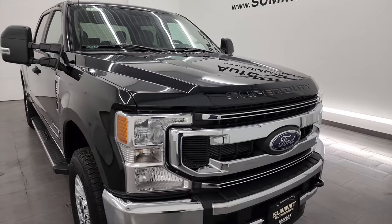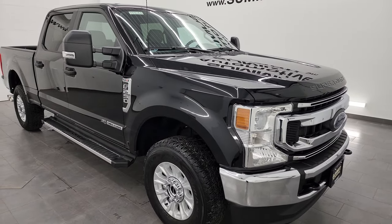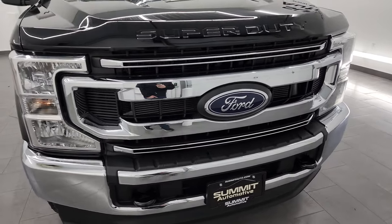This truck has been fully safetied and inspected by our service shop, has a fresh oil and filter change, all the fluids have been checked and topped off, and this truck is 100% ready to go. It still has all the remaining factory bumper-to-bumper and powertrain warranty on it.